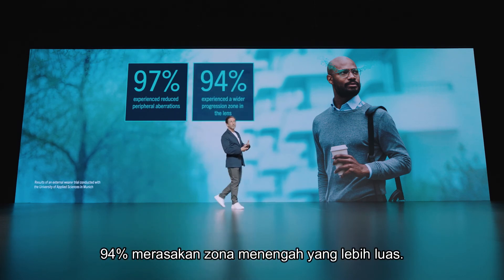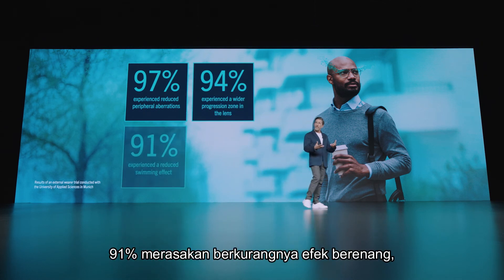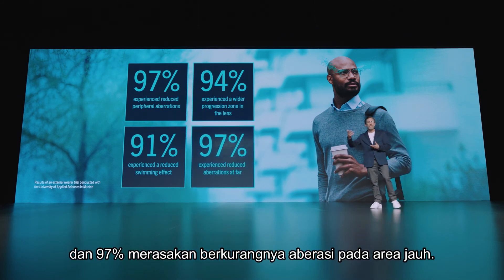94% experienced a wider progression zone in the lens, 91% experienced a reduced swimming effect, and 97% experienced reduced aberrations at far.